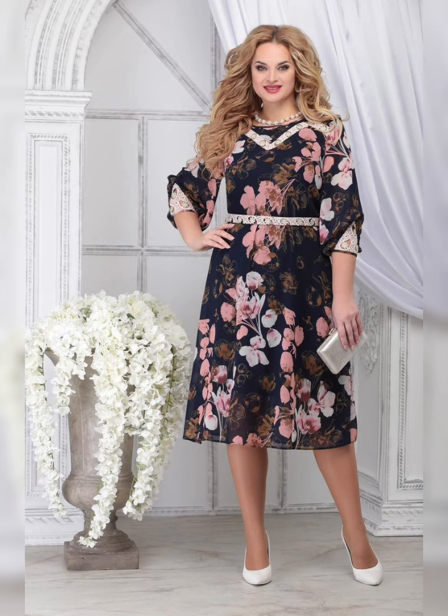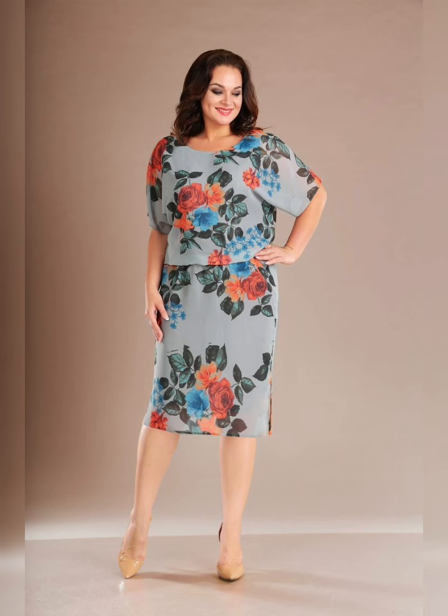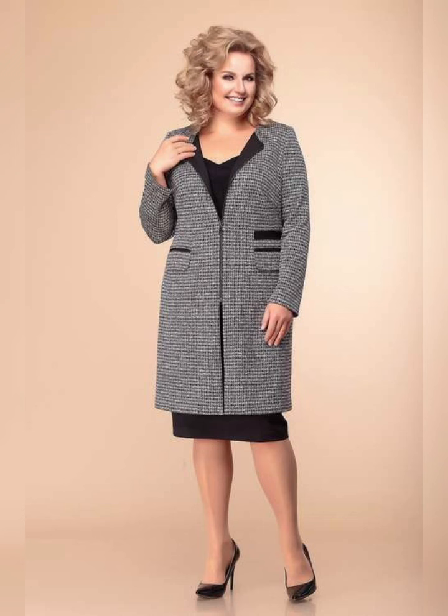This maxi dress is perfect for a summer day. It's flowy and comfortable and the floral print is really fun. I've paired it with some sandals and a straw hat to complete the look.